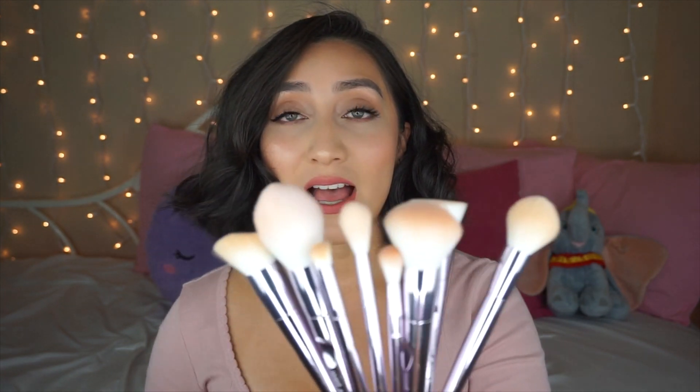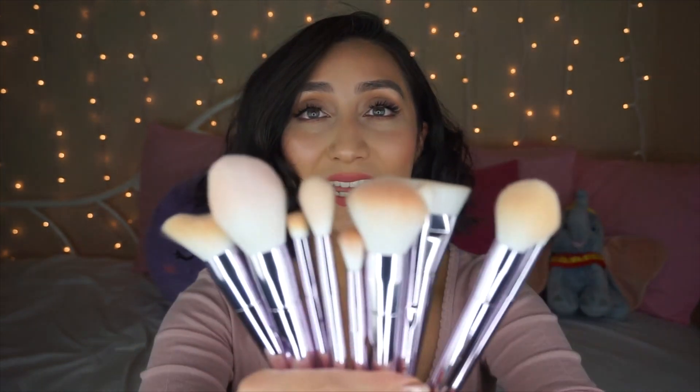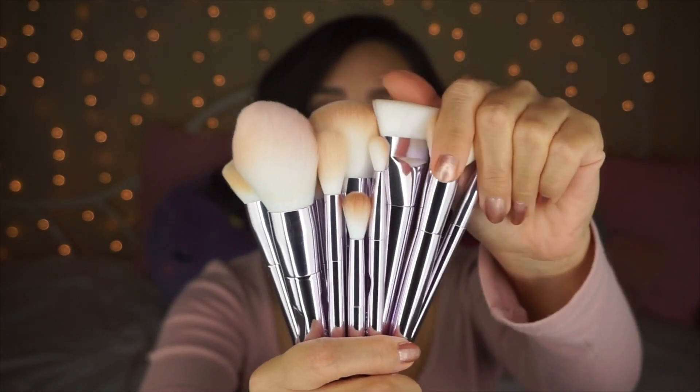That is it for this video! I really hope you guys enjoyed it and hopefully it was helpful. If you have any questions leave a comment below and I will reply. I highly highly recommend these brushes — go and buy this set, it's beautiful, fluffy, and totally worth it. Let me know if you plan on getting this, and if you liked this video don't forget to give it a thumbs up. Thanks so much for watching and I'll see you in my next video, bye!